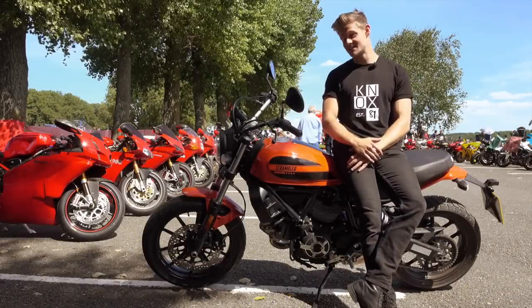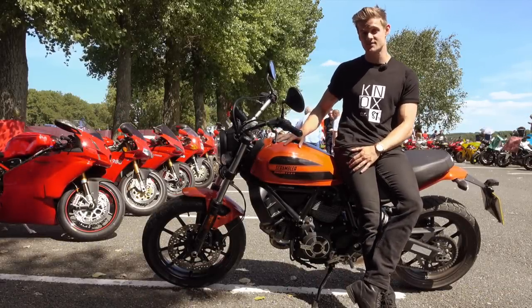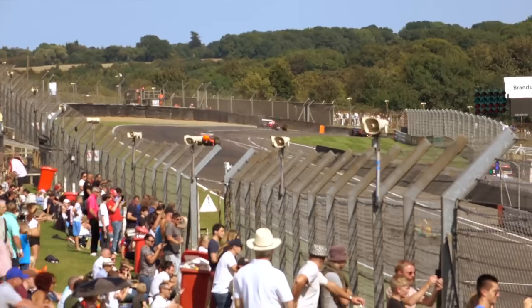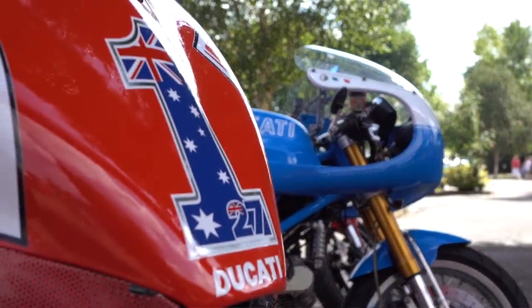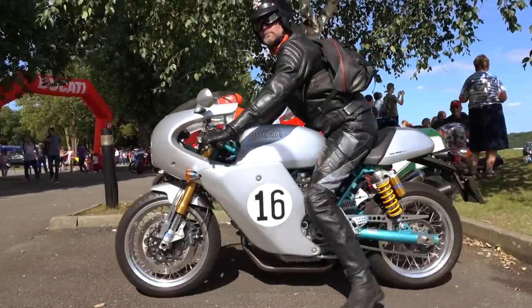My time with the 62 has come to an end, and in order to give it the proper send-off it deserves, we've come here to Brands Hatch for Festival Italia — an automotive event dedicated to celebrating all things Italian.